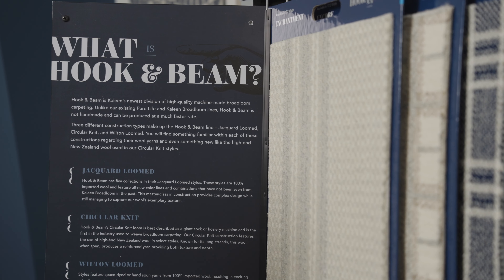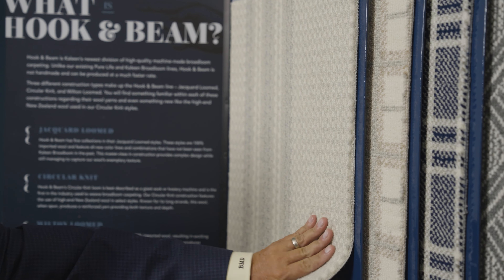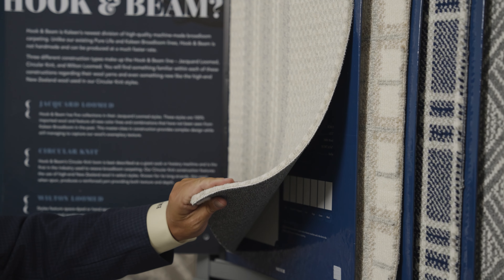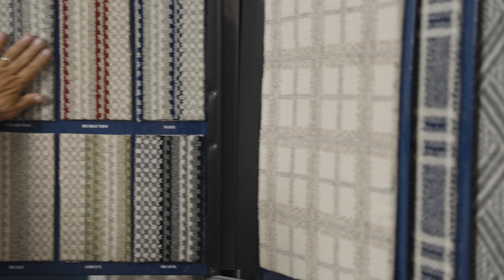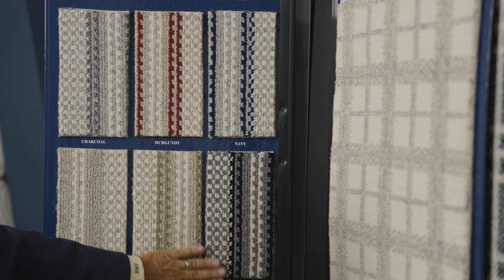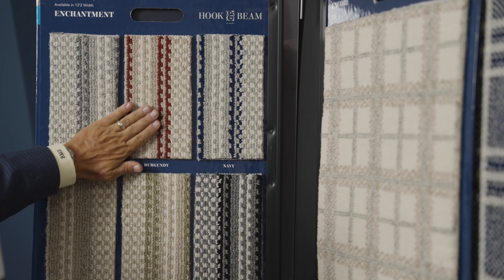Our initial offering had a lot of your beiges and grays — the things that tend to sell the best in the marketplace. In 2023, we came out with 14 new styles, and with that we introduced color — a lot of color. So with the product offering we came out with in '23, for instance, Enchantment...